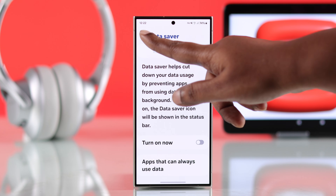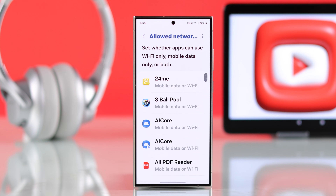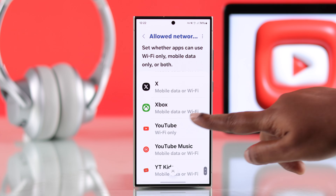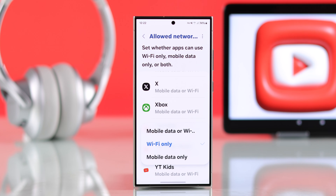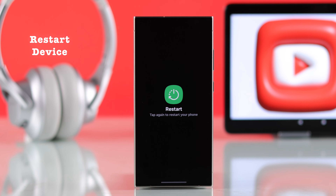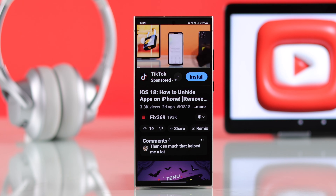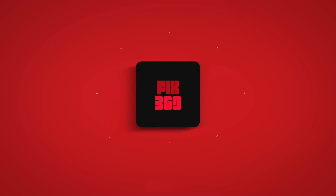Go back a couple of steps. In the allow networks for apps section, search for YouTube and make sure it's not set to Wi-Fi only. After checking all these settings, go ahead and restart your Android device, and hopefully YouTube not working on your cellular data will not bother you anymore. Thanks for watching.